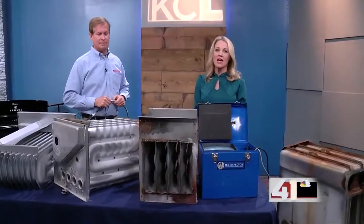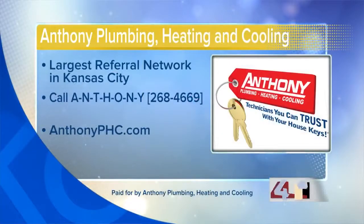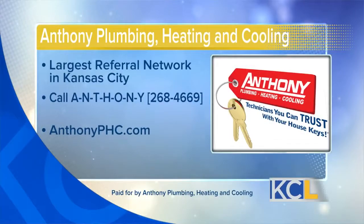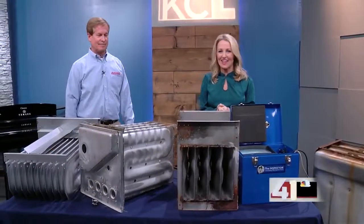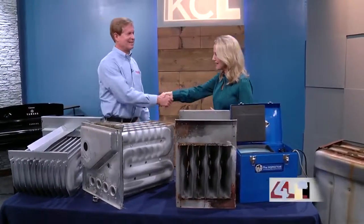Really great information. If you want to learn more from Anthony Plumbing, Heating and Cooling, you can give them a call at 268-4669 — that's easy to remember because it spells A-N-T-H-O-N-Y — 913 or 816. You can also visit them online at anthonyphc.com. We'll have a link at KCLive.TV later on today. Thank you so much for stopping by.